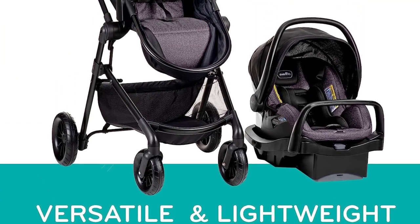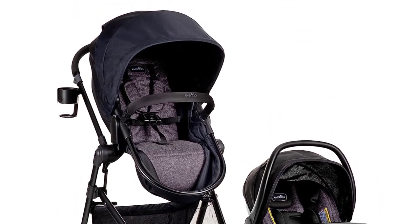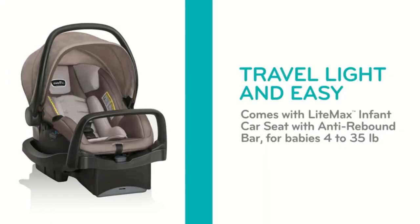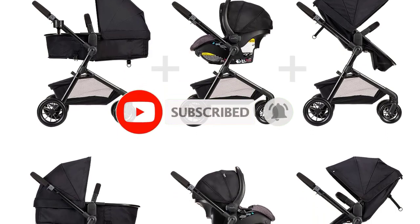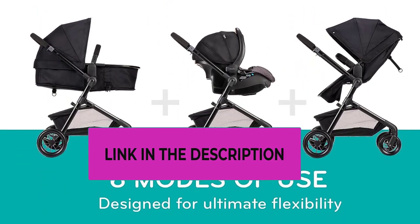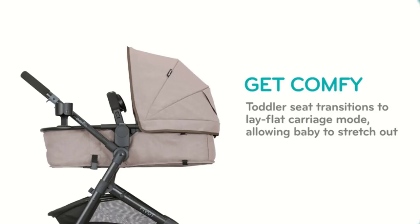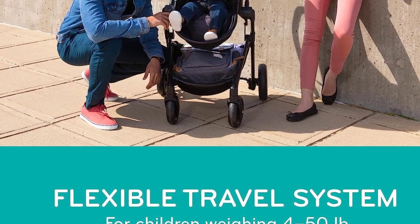It includes the SafeMax rear-facing infant car seat and the SafeZone base with an anti-rebound bar, ensuring safety and comfort for both parent and child. This travel system offers flexibility with its modular frame, providing six different modes. The reversible mode allows your baby to face in or out, and it effortlessly converts from an infant car seat frame to a stroller seat or carriage mode. Transferring your infant car seat between the stroller and car is a breeze thanks to the stay-in-car base, designed for quick and secure connections.